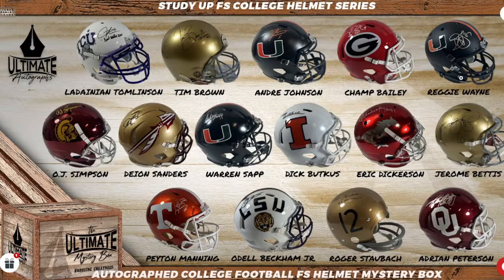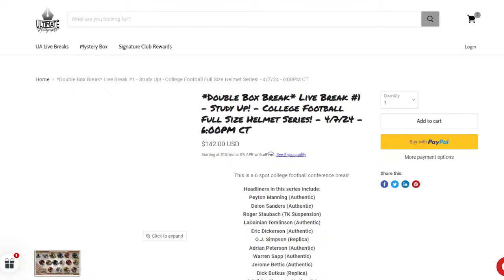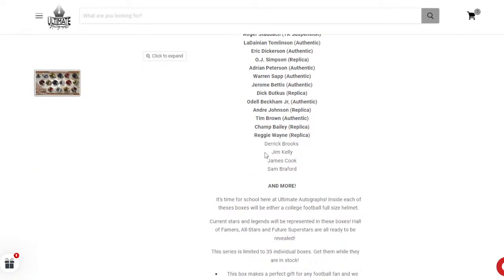We've also got Reggie Wayne on the flat black University of Miami Hurricanes. Any Notre Dame people out there? We've got not only Jerome Bettis out there, but also Tim Brown — both authentic. For Illinois people, we've got Dick Butkus on Illinois, though he is a rep. And then we've got Champ Bailey on the rep with the Georgia Bulldogs. We're also looking for three secondary headliners in Jim Kelly, James Cook, and Sam Bradford — obviously Sam Bradford from Oklahoma.